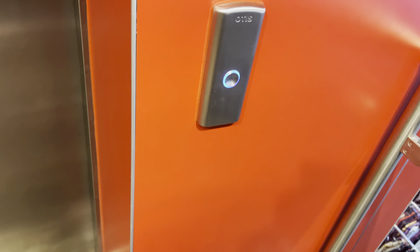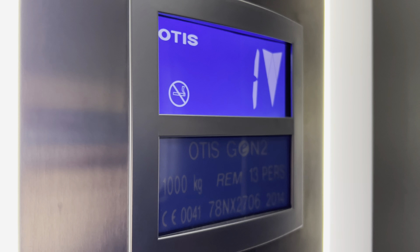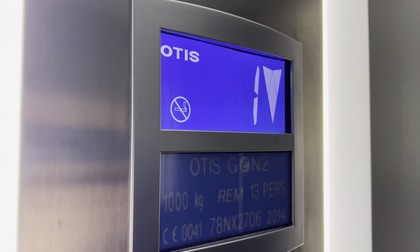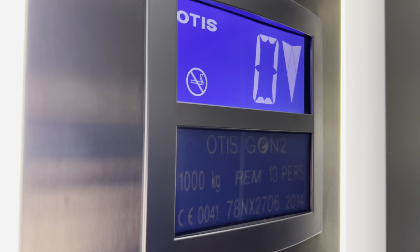Anyway, let's go back down. Back down. There it is. Going down. Back down. Ground floor.